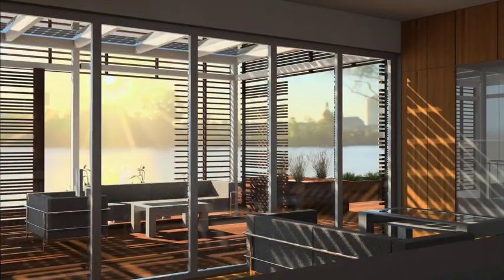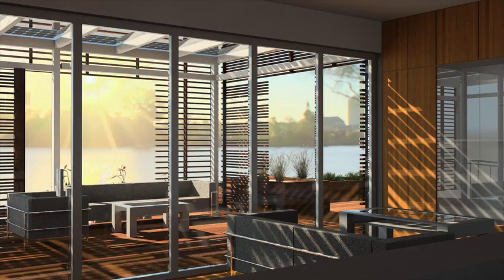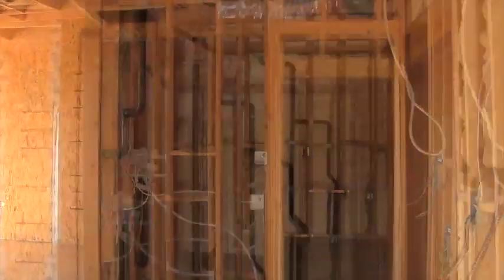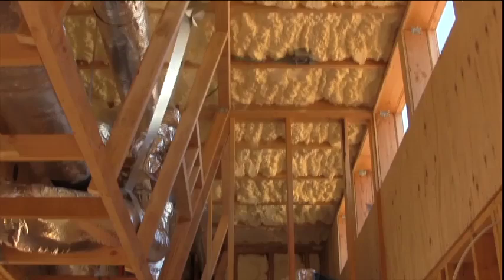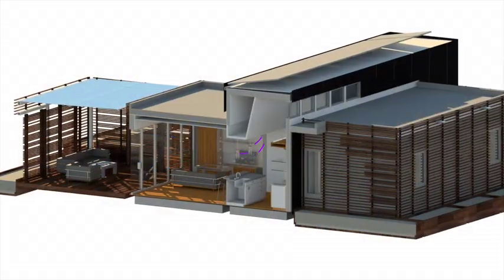When the weather is nice, residents can open the folding window wall between the living room and the outdoor bifacial room to double the living space. When it's time to cool off, residents can open the windows, including the north-facing clerestories in the taller core, which are designed to promote stack ventilation.